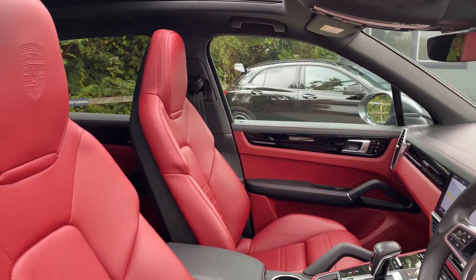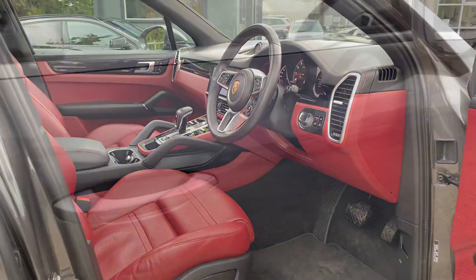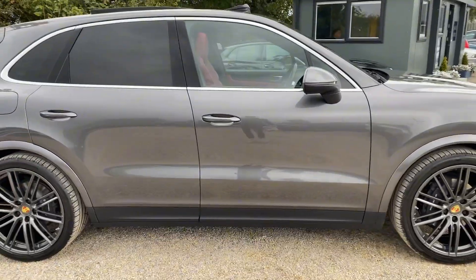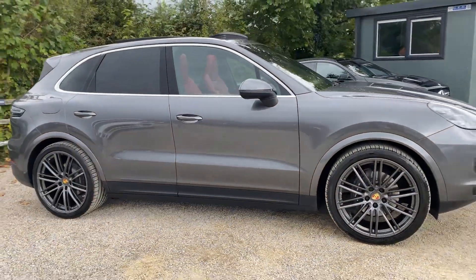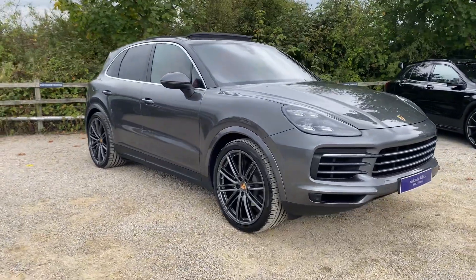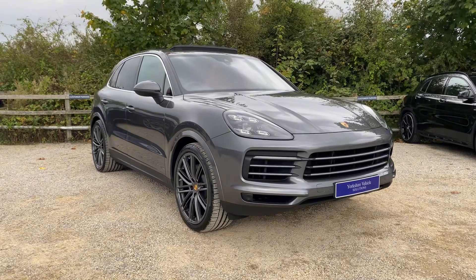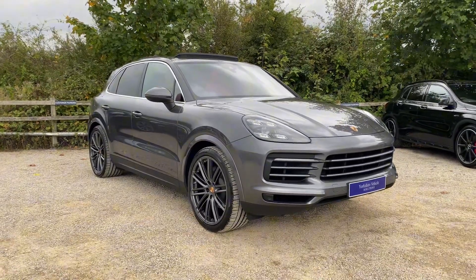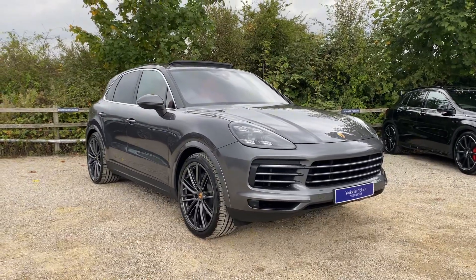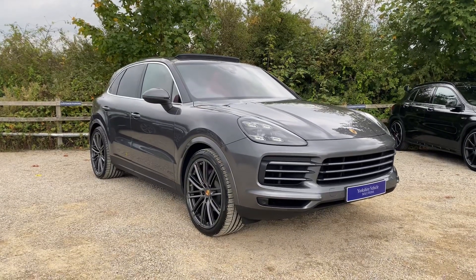Overall, just a lovely Cayenne. You also get the comfort access system. It's a lovely family SUV and comes with just over £20,000 worth of optional extras. For more information on this car, please contact us on 01423 333 1133.